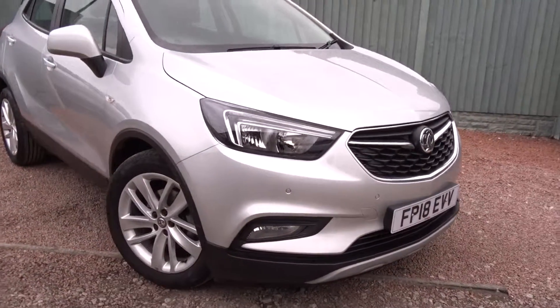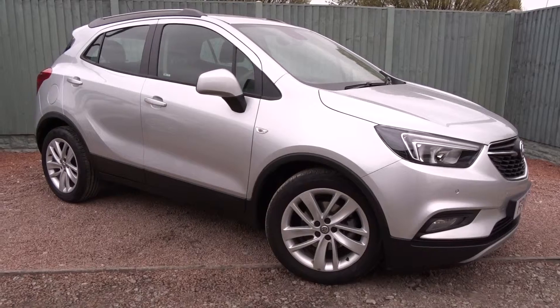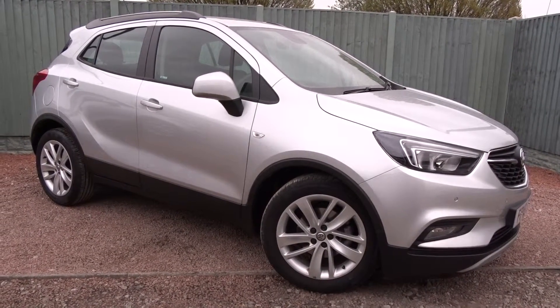The car is available today at Pentagon with the remainder of the manufacturer's warranty. For more information please contact the sales team — we're more than happy to arrange a test drive at your convenience. Thank you for watching, and hopefully see you soon.